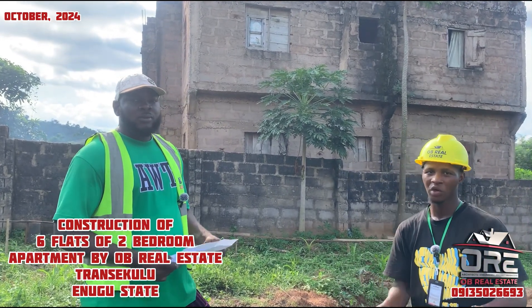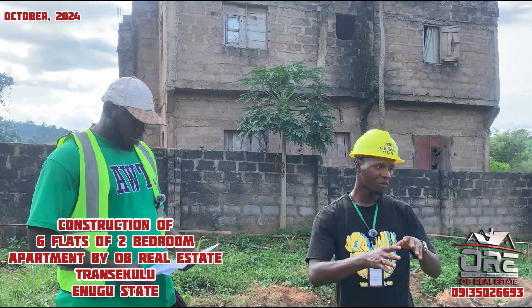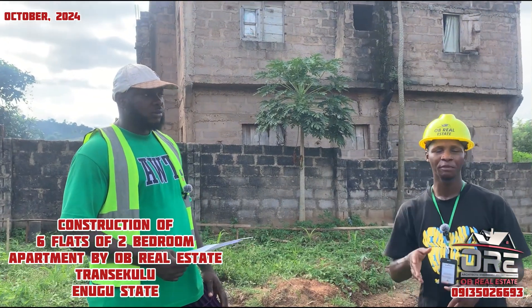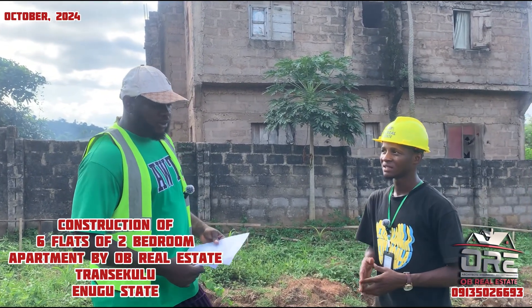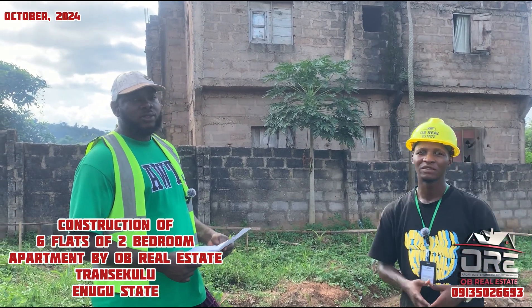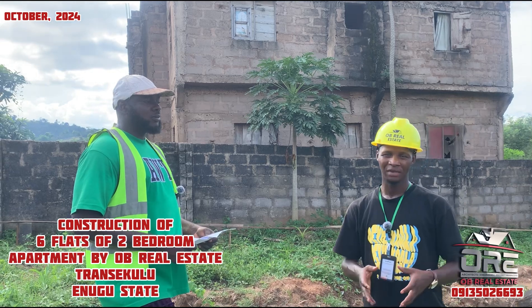This is one of the engineers working with us. If you are in the diaspora or anywhere in Nigeria and you want the OB Real Estate team to help handle your building projects from the starting level to the finishing level, we are qualified and available. We can also help you buy genuine land and build. Engineer Henry, thank you so much for having us today. His WhatsApp number is 0000009. Thank you so much for watching, and may God bless you.